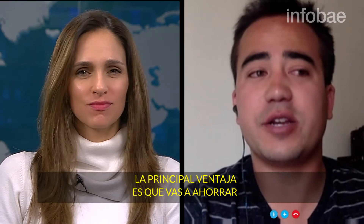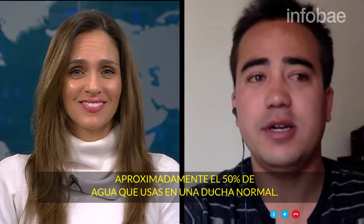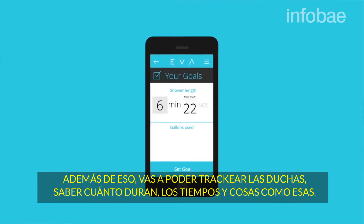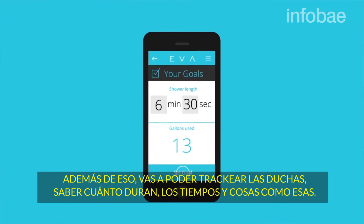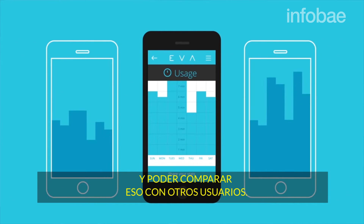Are there any further advantages to this smart shower? The main advantage is that you're going to save about 50% of the water you would normally use in a normal shower. On top of that, you'll also be able to track all of your shower lengths and times and compare and contrast that with other users.